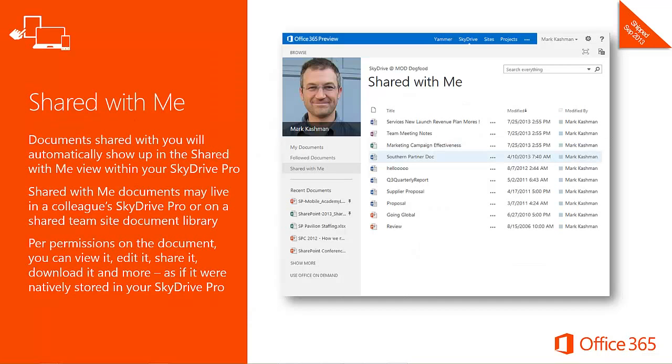Have you ever experienced the pain of trying to locate a document a colleague has previously shared with you? Shared with Me eliminates that worry — all shared documents are now visible in a single view from within your SkyDrive Pro. These documents may live on someone else's SkyDrive Pro or be shared from a team site document library. Once shared, you have the same permissions granted by the sharer, meaning you can view, edit, share, or download the document as if it were stored on your own SkyDrive Pro.